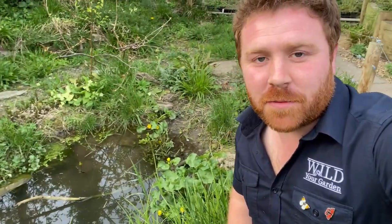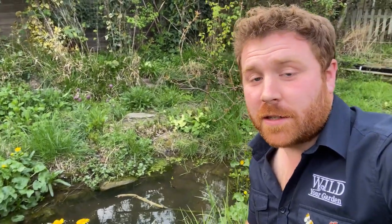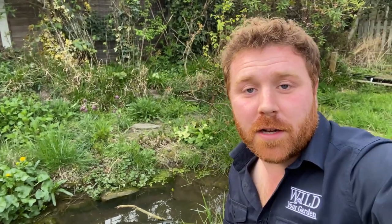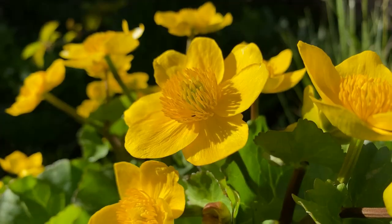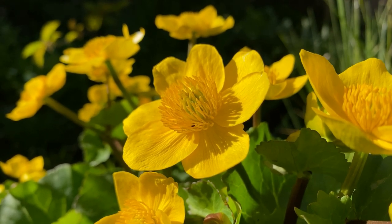They are an absolutely fantastic resource for a lot of beetles and insects at this time of year. In particular, peacock butterflies that are just emerging from hibernation at the beginning of April do like to nectar on these, so they're a good one for that. They're stunning — there's nothing else as vibrant as that in the garden at this time of year.